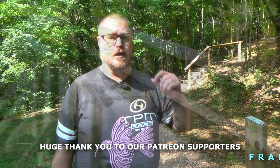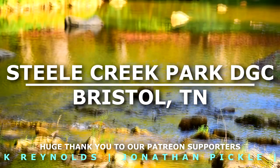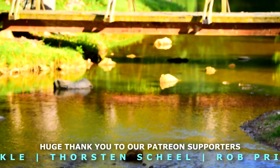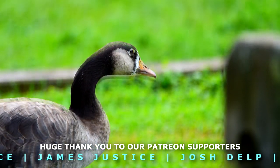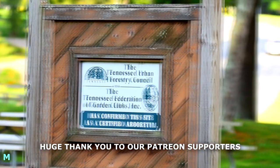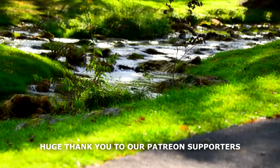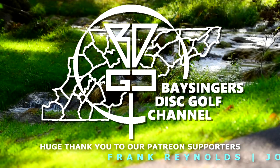Hey everybody, welcome back to Bassingers Disc Golf channel. Josh here, and this is a mocked-up round at Still Creek Park Disc Golf Course in Bristol, Tennessee. I'm on the back nine holes, which is actually a completely different area than the front nine. The front nine is already up, so make sure you go back and check that out. This back nine — you actually have to drive to a different parking lot to get here. It's not open, really. I'm pretty sure this back nine was designed by Satan himself. We're on hole 10 — thanks for watching, and please click like, subscribe, comment, share this video with friends and help promote disc golf in your area.